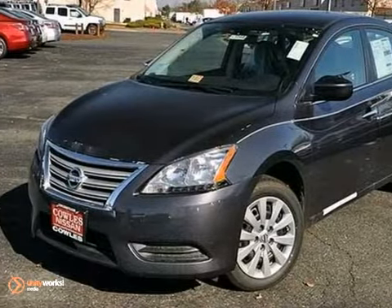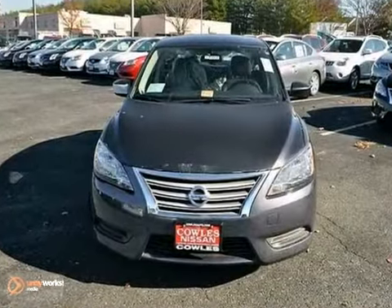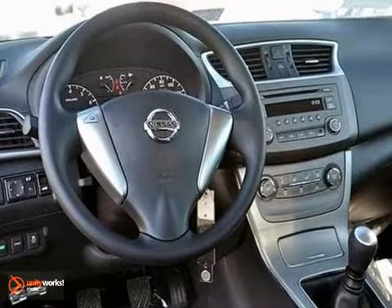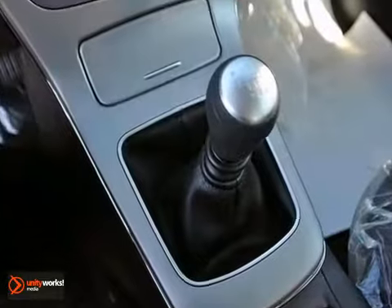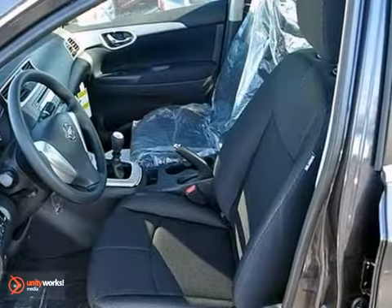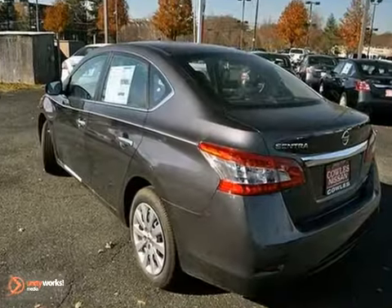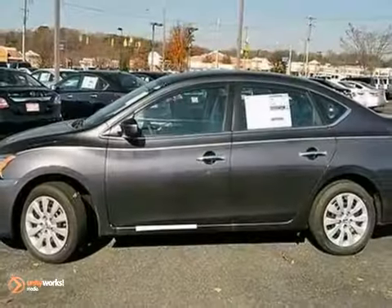If you're looking for a versatile vehicle that'll suit all your needs, then check out this 2013 Nissan Sentra. This sedan comes to you with an array of features, including a fun manual transmission, multifunction steering wheel, and a CD player. Also has air conditioning and tinted glass. Come experience this hassle-free do-anything Sentra today.